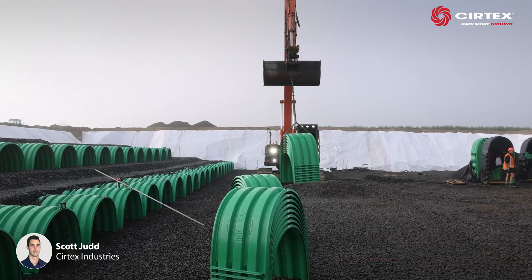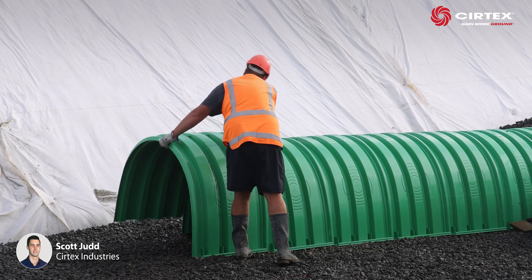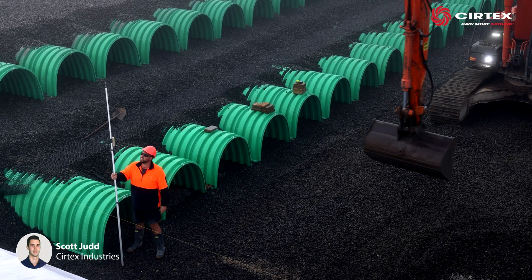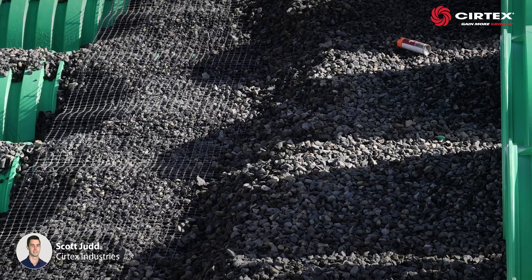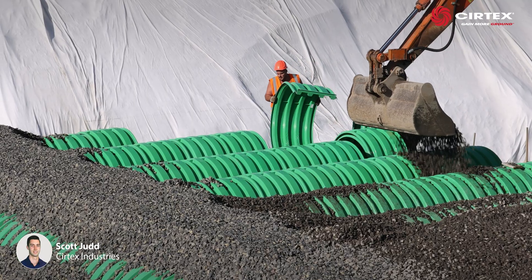Local contractors J-Swap found the Triton system fast and easy to install. After levelling the drainage aggregate in preparation for the system, they were able to quickly place the chambers due to their robust, lightweight design. The second layer of DuraGrid was then placed before the next layer of chambers was installed.